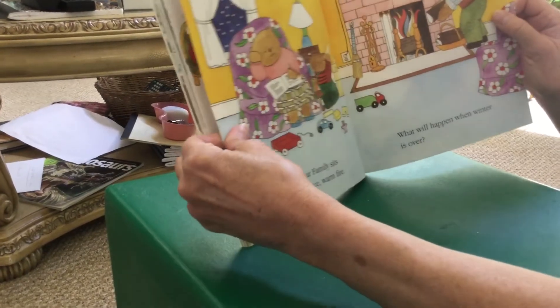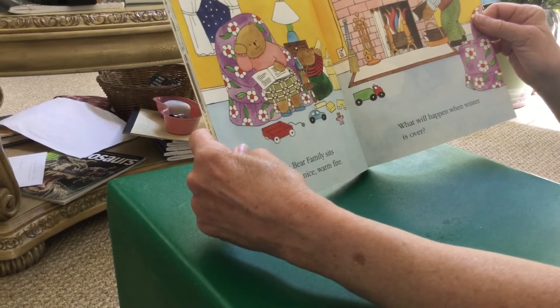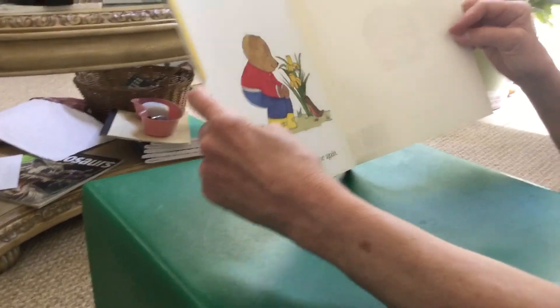The bear family sits by the nice warm fire. What will happen when winter is over? Spring will come again. The end.